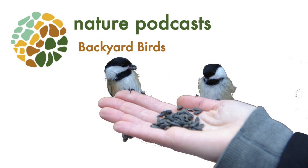Welcome to Blue Marble Learning Scene Nature Podcast. Today we're going to investigate nature around us through backyard birds.